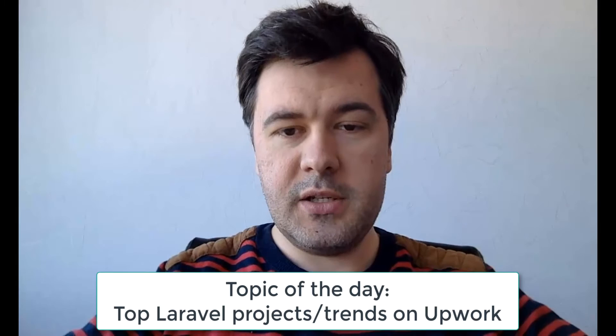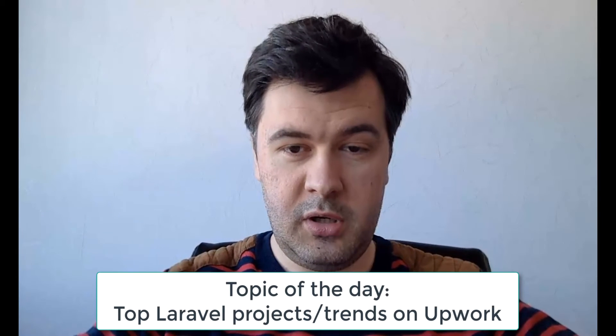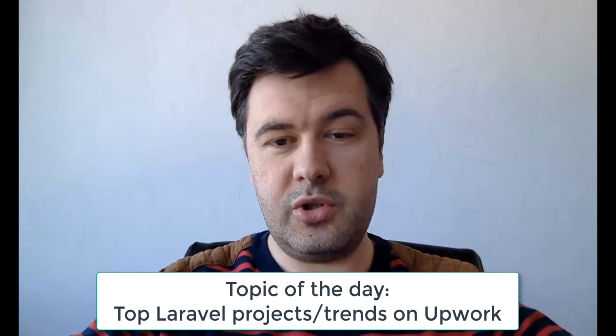Hello dear viewers, this is Paul Velos Corp and Laravel Daily video channel. It's already video number 12 of this channel, and I am trying to continue that as daily as possible. The topic of today is typical Laravel projects on job boards like Upwork, and at the same time Laravel trends.